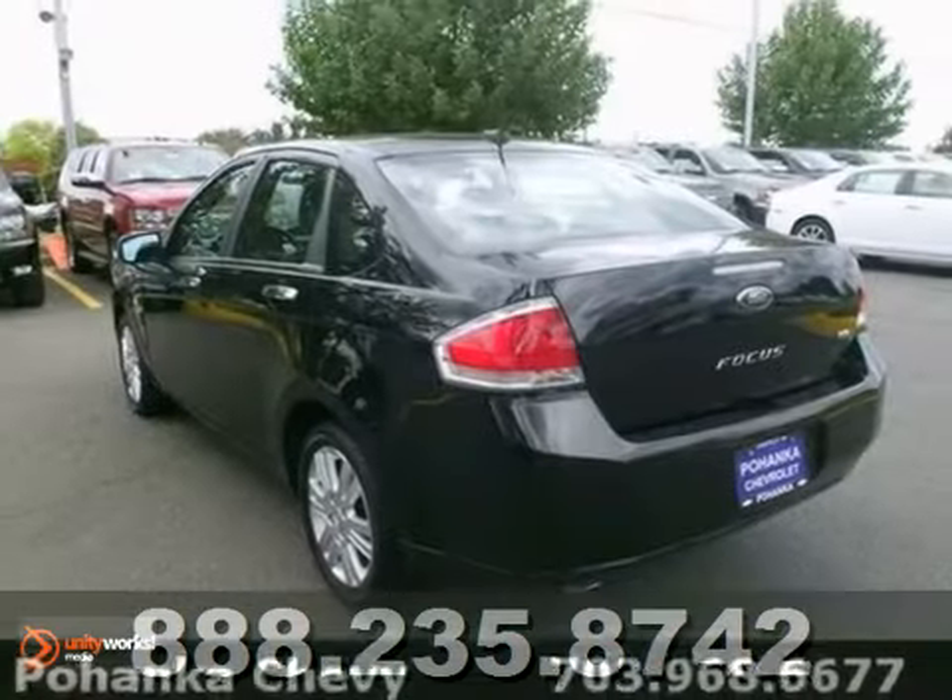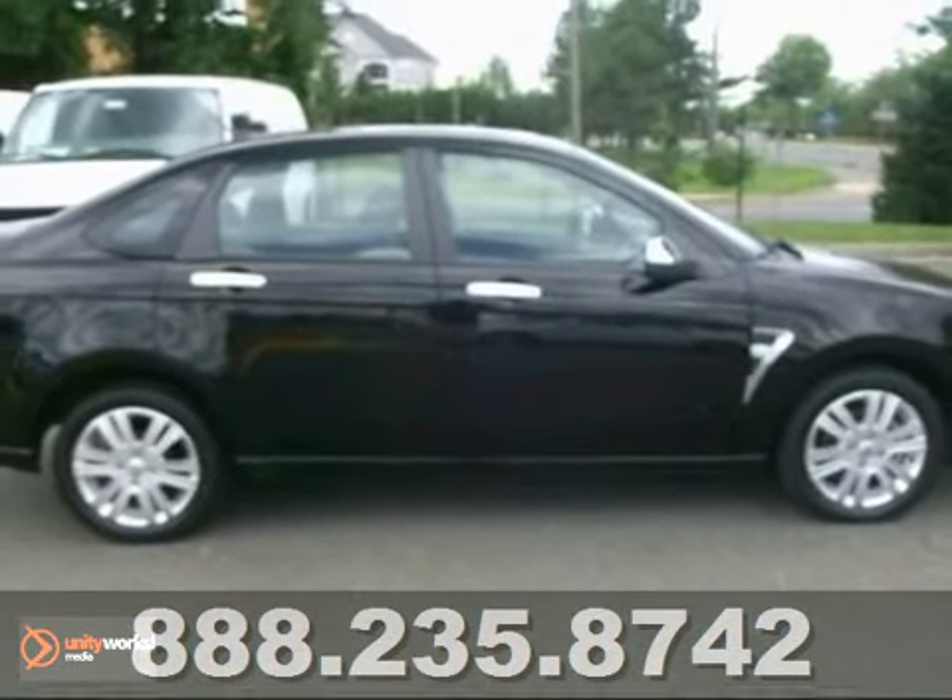Features include a sunroof, a CD player, and steering wheel controls. Test drive it today.